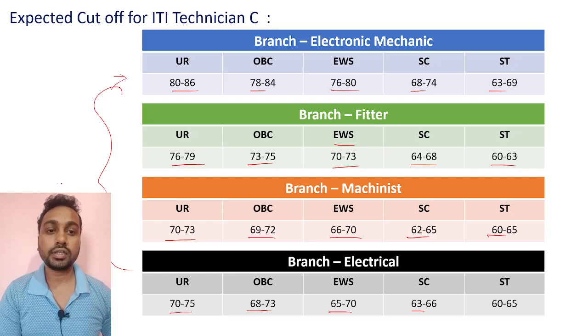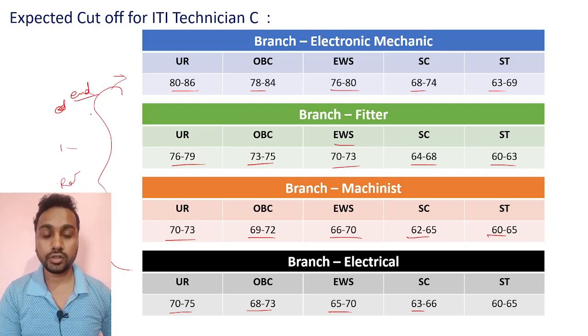For the result, since this exam happened at the start of February, you can expect the result to come at the end of March. After that, in the end of April or starting of May, you will get joining in BLEAT.